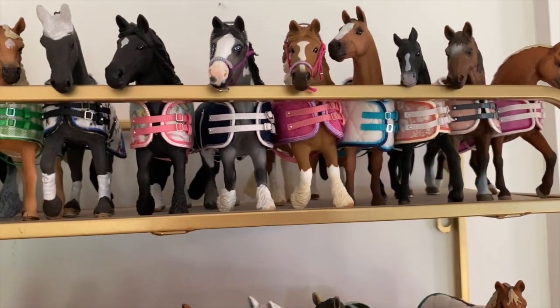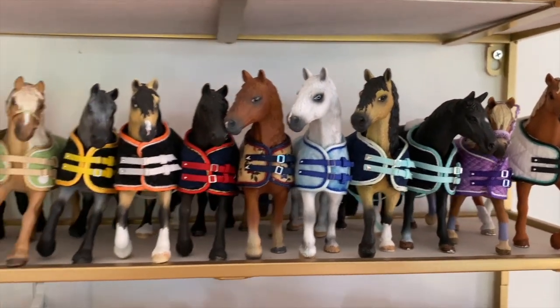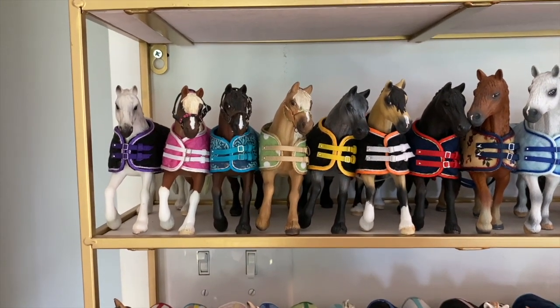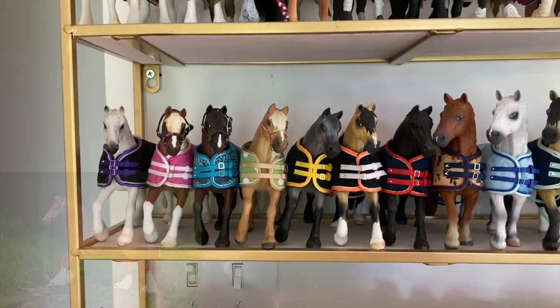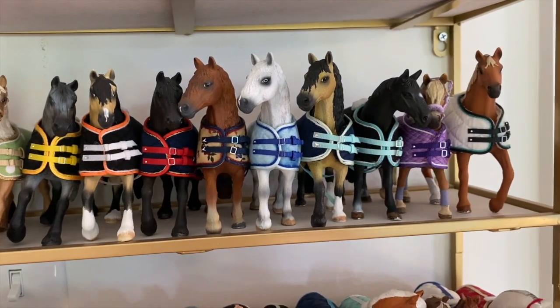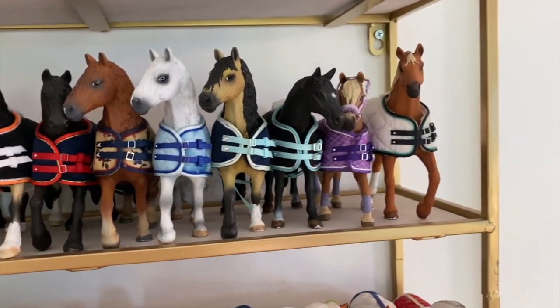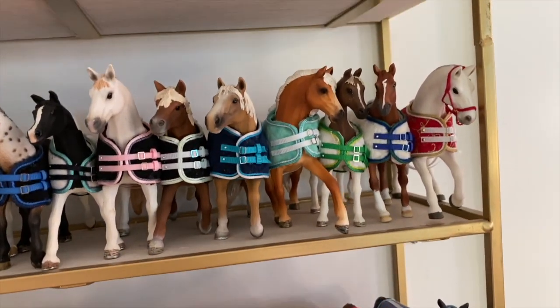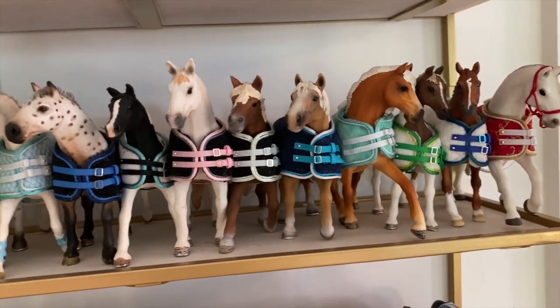I have my Frisian shelf — I have a bunch of Frisian mares and I'm literally obsessed with them. I also have a chestnut one that's not on the shelf right now. Then I have some Frisian stallions, a palomino one on the shelf, and some other horses. The shelf below that is basically my mom's.